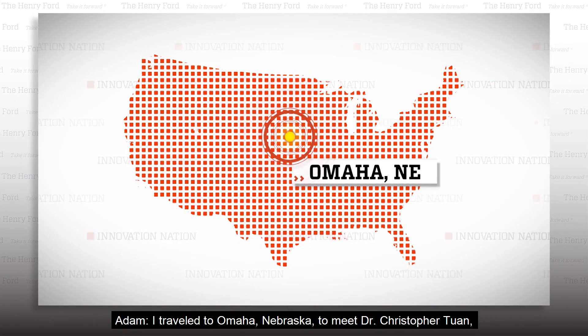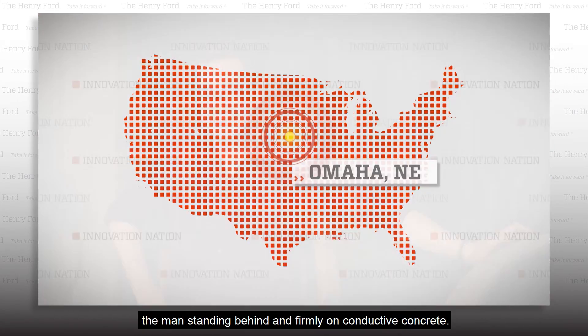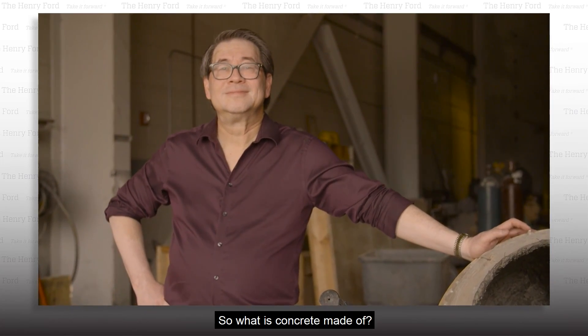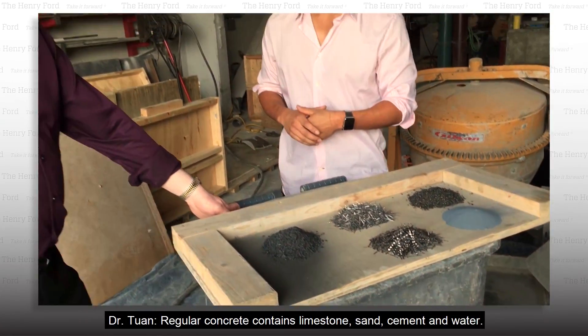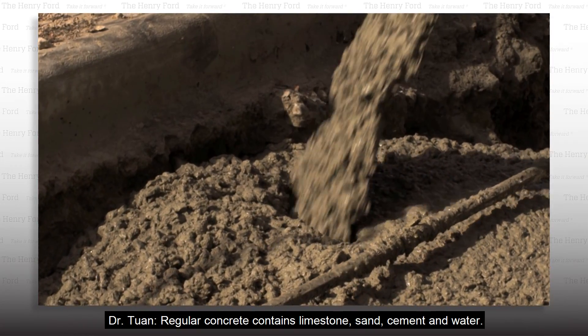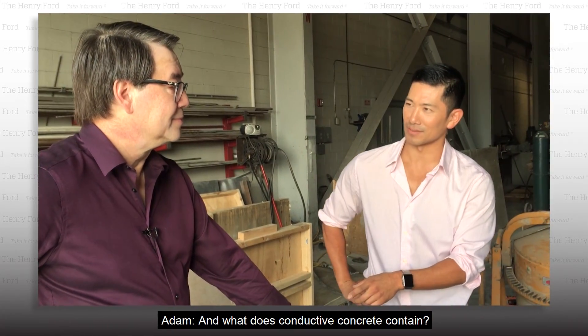I travel to Omaha, Nebraska to meet Dr. Christopher Twan, the man standing behind — and firmly on — conductive concrete. So what is concrete made of? Regular concrete contains limestone, sand, cement, and water. And what does conductive concrete contain?